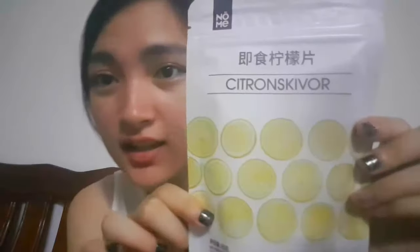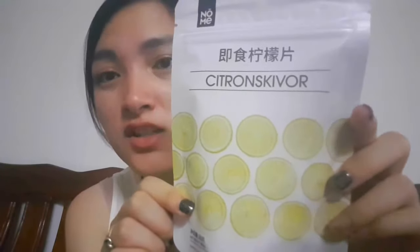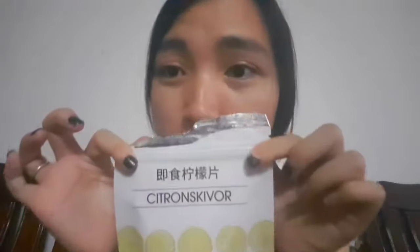Today we're going to eat this citron — it's a lemon but you can eat it right away, and it's dried. It's really strange, so I bought it. For your information, I don't eat any fruits, I don't like fruits. This is by a Swedish brand. We're going to open it — wow, and it's a refillable package.